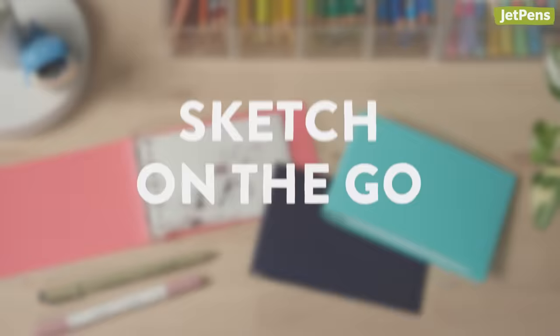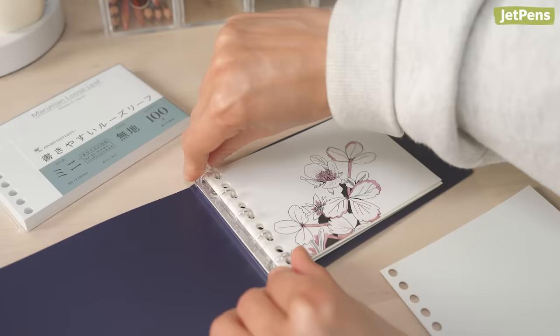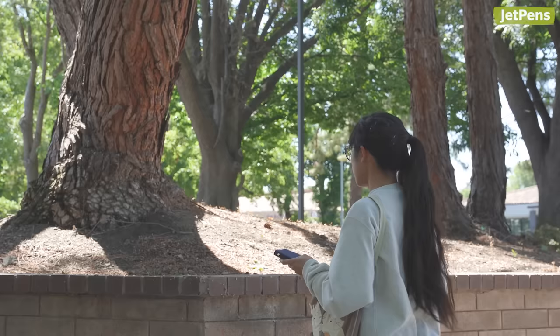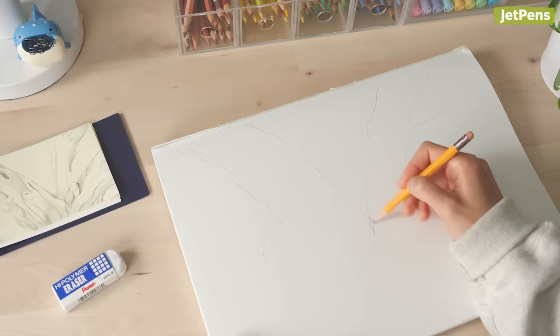3. Sketch on the go. A mini binder like the Maruman Into One is a great alternative to a pocket sketchbook, allowing you to reorganize and arrange drawings however you'd like. If inspiration strikes while you're out and about, try making a sketch in your mini binder to capture the moment, then use it as a reference for a larger canvas.